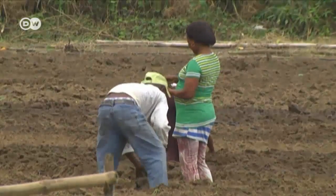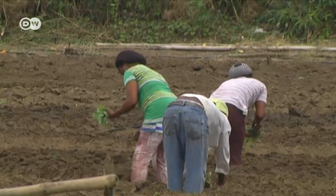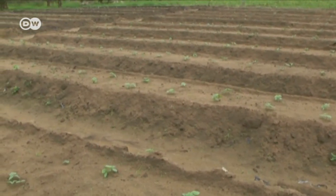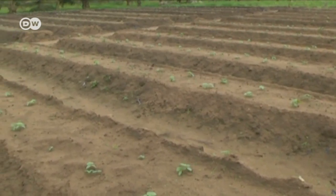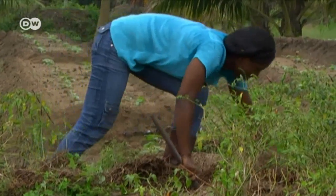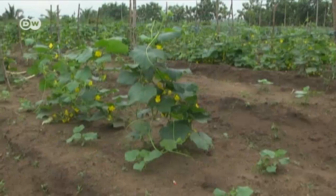Agriculture makes up over half of Nigeria's GDP. Conventional farming methods can harm the environment and the soil, and in some cases even decrease yields in the long run. The organic system protects the soil and increases yields gradually.